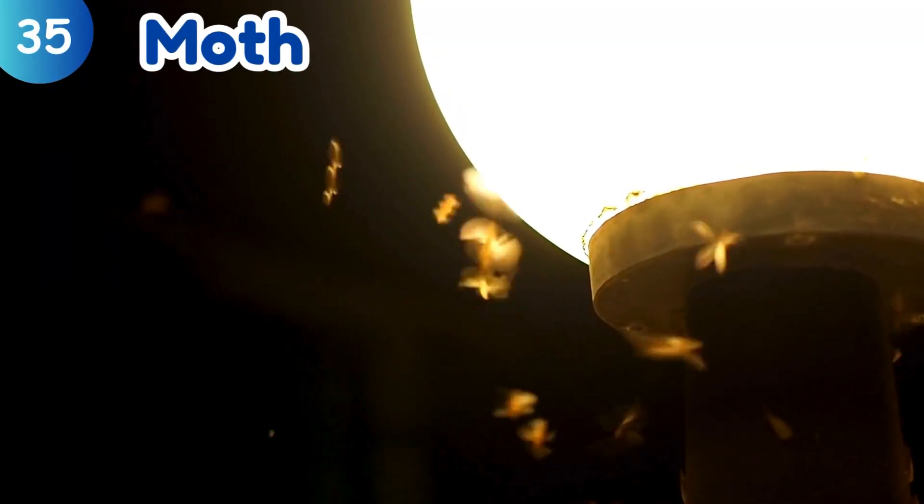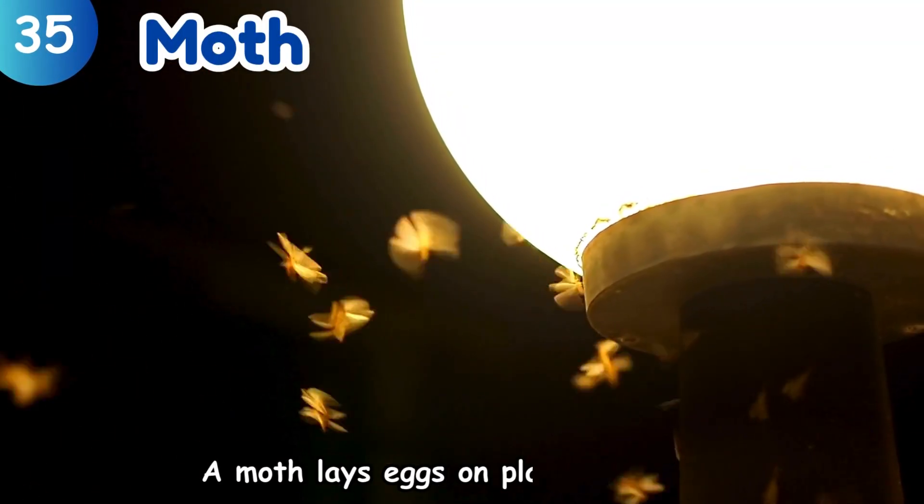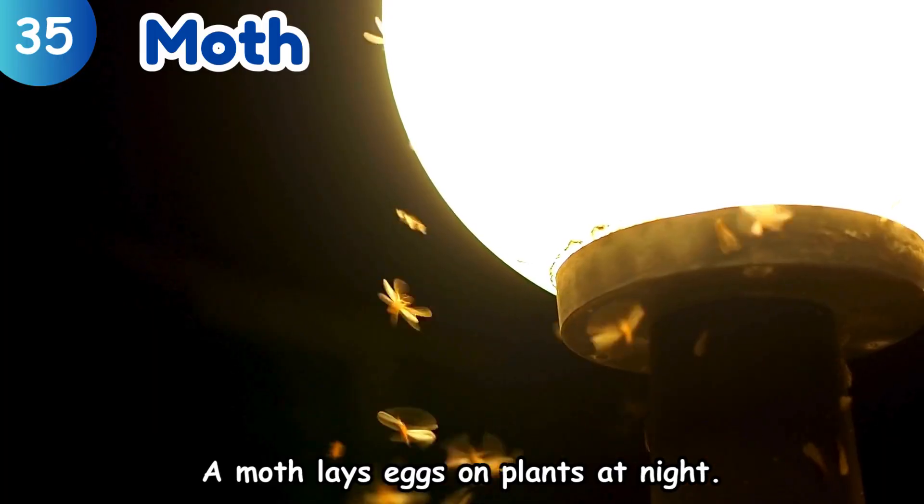Moth. A moth lays eggs on plants at night.